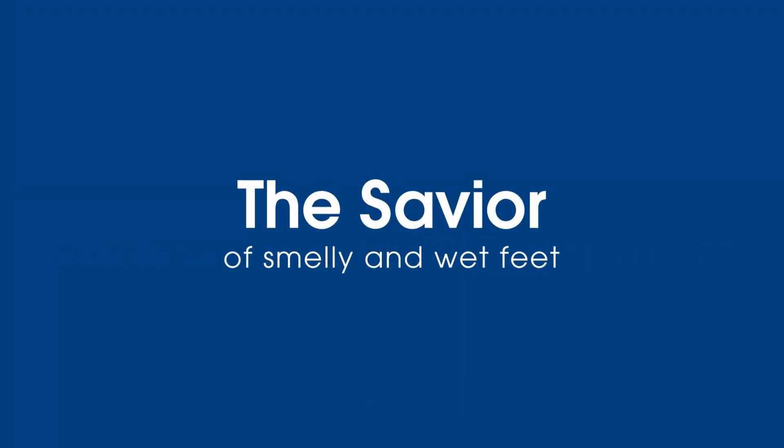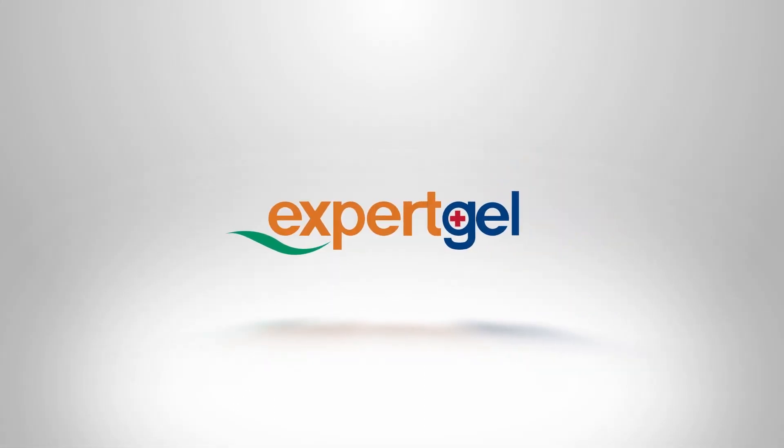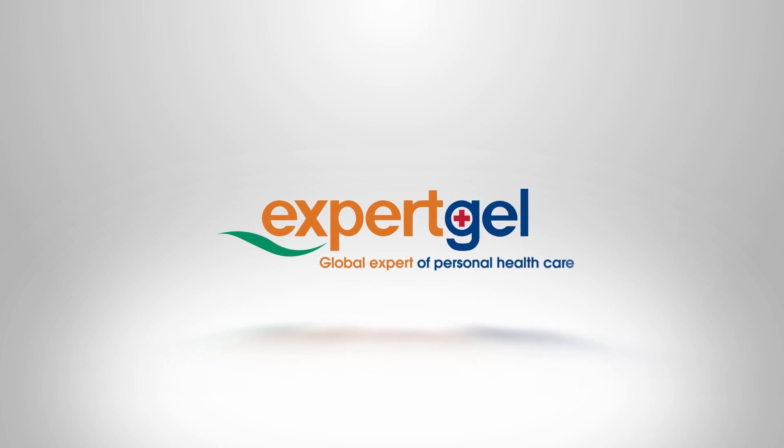The savior of smelly and wet feet. Ultra slim extremely hygroscopic deodorizing insole — Expert Gel, global expert of personal health care.